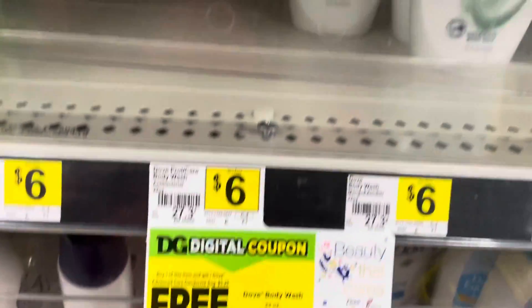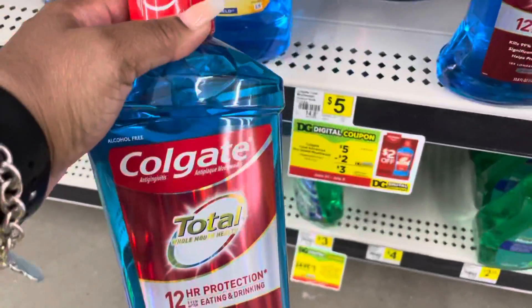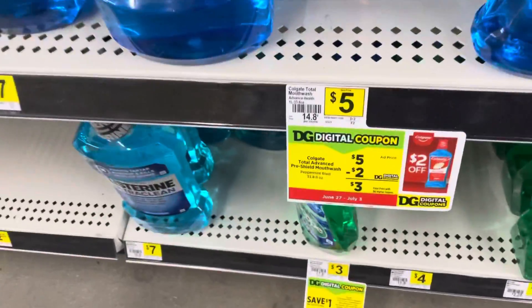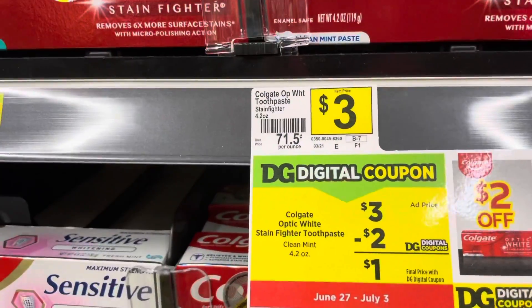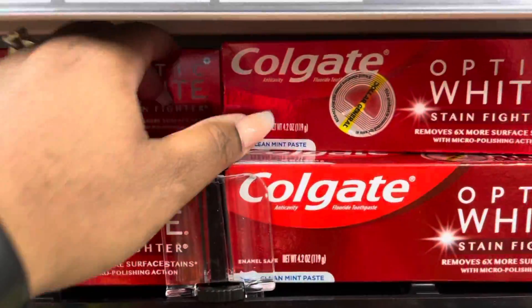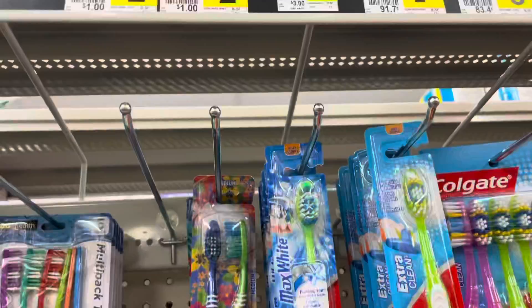Now I'm going to grab the Colgate — it is five dollars and we got a two dollar off coupon, so I'm going to grab some Colgate toothpaste and pay a dollar for this toothpaste. This is a great deal for this week.